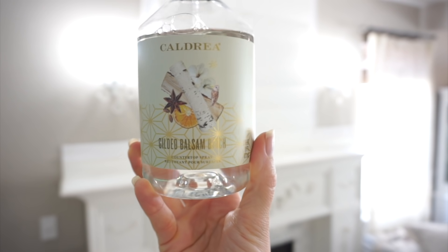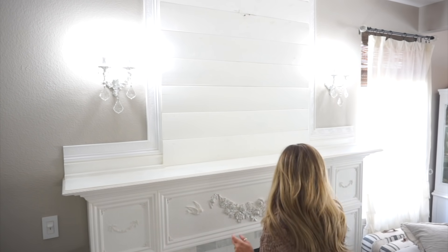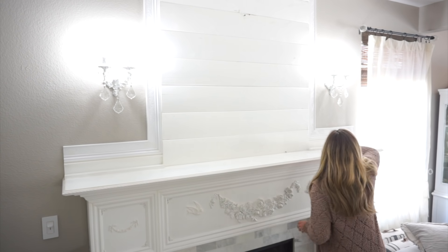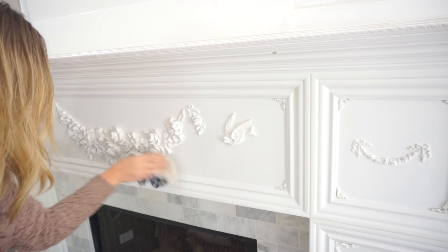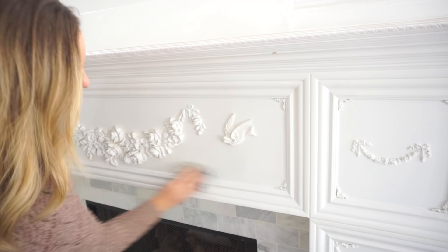Before I get started with all of the fun decorating, I'm going to give this area a really quick dusting. I'm going to be using this Caldrea Multipurpose Cleaner in the Gilded Balsam Birch scent and it smells absolutely amazing. I am obsessed with this scent. Every time I purchase a new Caldrea scented cleaner, it is always quickly my favorite. If you are interested, I will go ahead and leave that linked down in my description box.